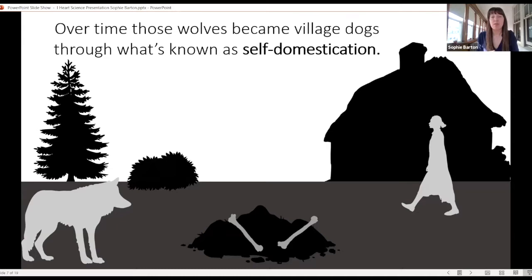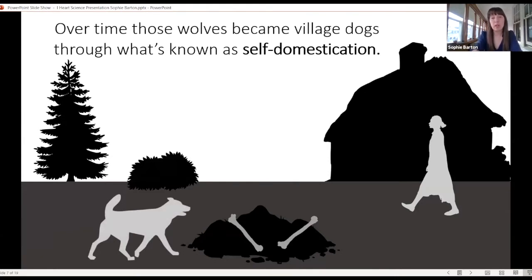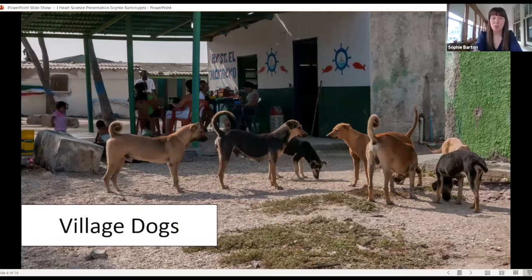Over time, those wolves became what's called village dogs through self-domestication. Self-domestication is a type of evolution that occurs when an animal becomes more comfortable around another species — usually people — and starts to live in the same environment. Wolves eventually became village dogs that were perfectly suited and adapted to living with people and eating scraps. It turns out that most dogs in the world are village dogs: about 80% of dogs live in this niche, eating scraps without really having owners, moving freely, with a very dynamic relationship with people.